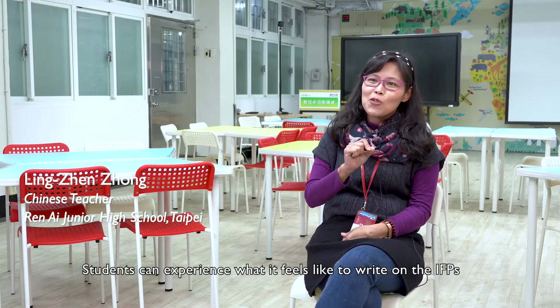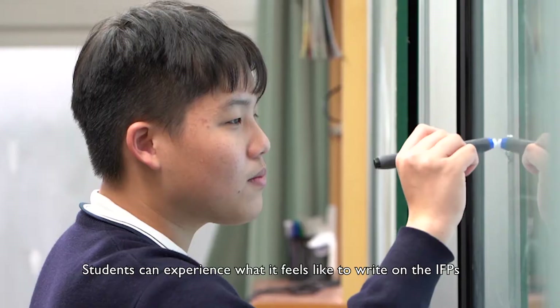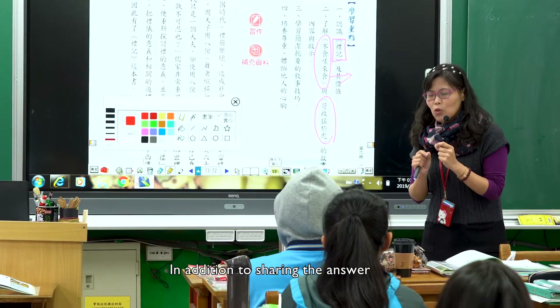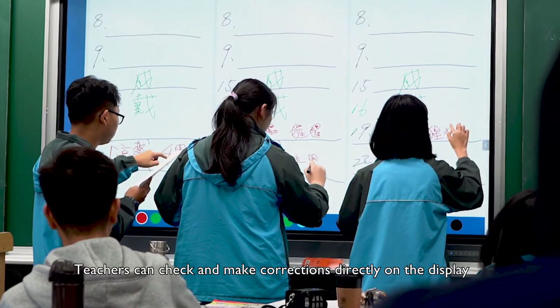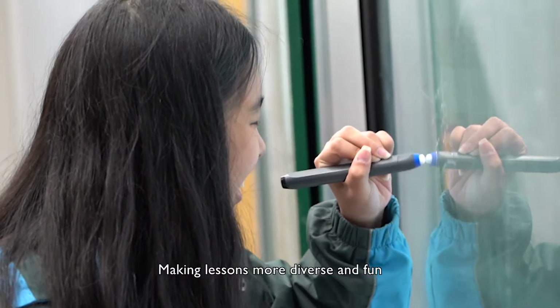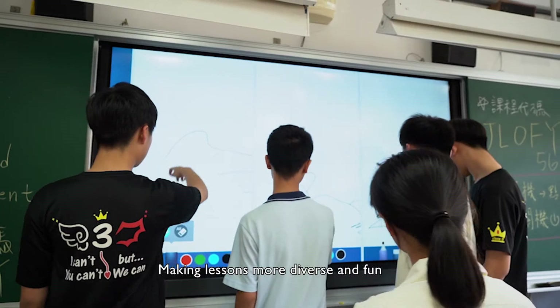Students can experience what it feels like to write on the IFPs, getting to try out this high-tech product in person. In addition to sharing the answer, teachers can check and make corrections directly on the display. This strengthens the teacher-student relationship, making lessons more diverse and fun.